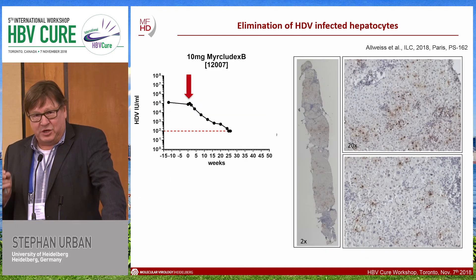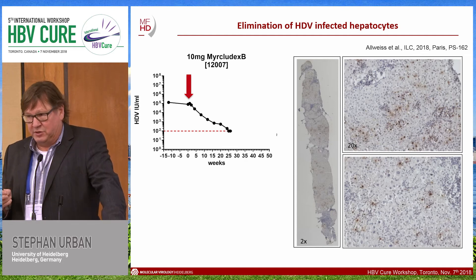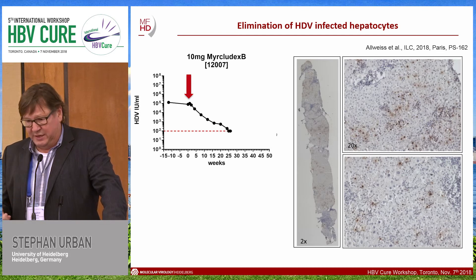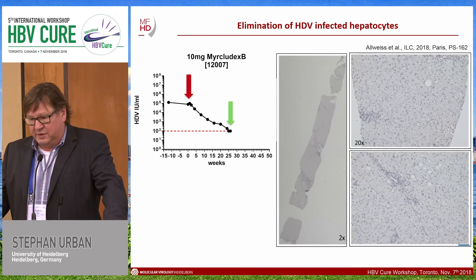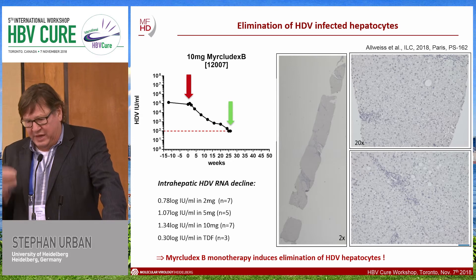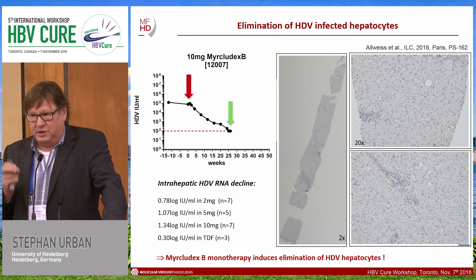We had the opportunity to obtain biopsy material from some patients, allowing us to examine intrahepatic markers. Using delta antigen staining, hepatitis delta virus is visible within the liver before treatment. After treatment, the cells clearly lose the hepatitis delta antigen, and additionally we also lose the hepatitis delta RNA. This confirms that Myrcludex B monotherapy induces the elimination of HDV-infected hepatocytes.